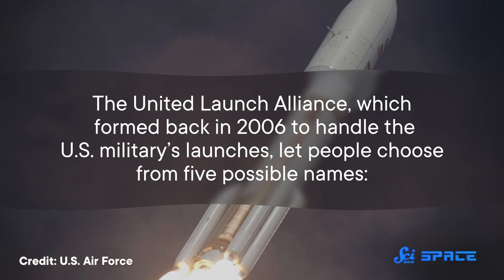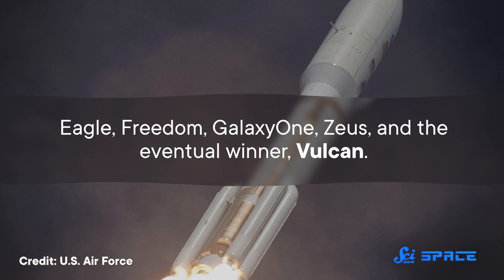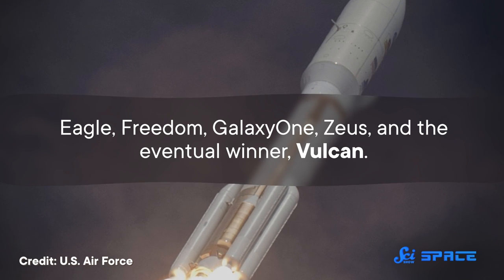But despite all that success, we will not be seeing an Atlas VI. The next rocket in development went through a rebrand with the help of the internet. The United Launch Alliance, which formed in 2006 to handle US military launches, let people choose from five possible names: Eagle, Freedom, Galaxy One, Zeus, and the eventual winner — Vulcan. So there was no chance it was going to be named Rocky McRocket Base or anything. That would've been fun, but it was not an option.